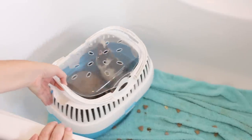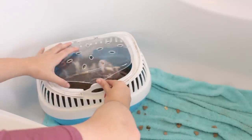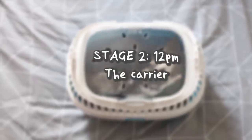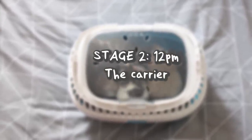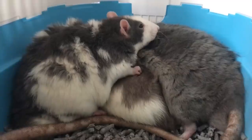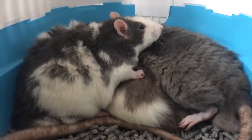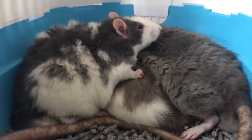The carrier method works by the rats having less area to defend. The rats can't avoid each other, so the hierarchy has to be established quicker. This reduces the amount of time they have to be stressed for, and there's also less chance of them injuring each other because they're not able to pull away and run away if they do get into a fight. It was really hard to film through the carrier, but they were all quickly sleeping together in a mixed pile, which is a really positive sign, so I decided to move on to the next step.